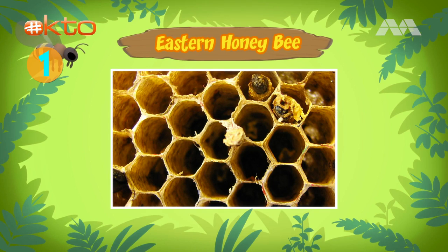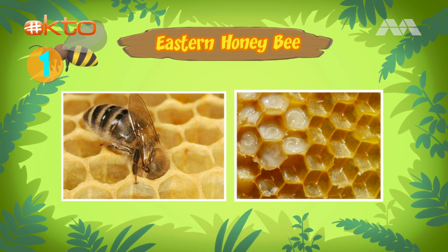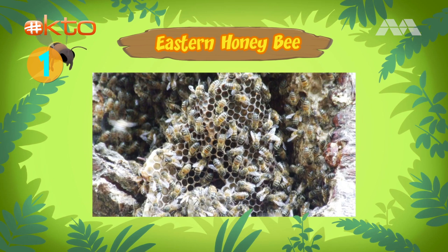The bees will use the honey as a food source — that's how honey is made! What kind of shape is that? That's a hexagon. Honeycomb cells are shaped that way because they use the least amount of beeswax to build a beehive.